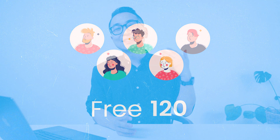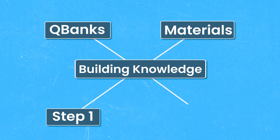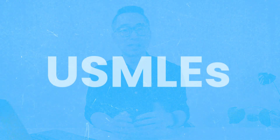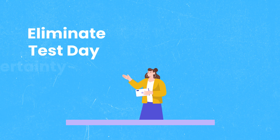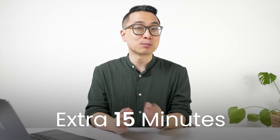Many students overlook the Free 120 until it's too late. You've invested months in QBanks and review materials, building your knowledge base for Step 1 or Step 2. But what if the real exam feels nothing like your practice test? The Free 120 isn't just another practice exam — it's written by the same team behind the USMLEs. In this video, I'll show you four proven strategies to use the Free 120 to walk into your USMLE knowing exactly what to expect, and get an extra 15 minutes of break time in the process.